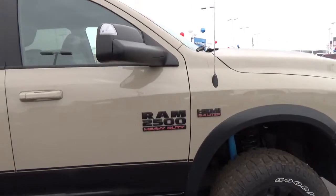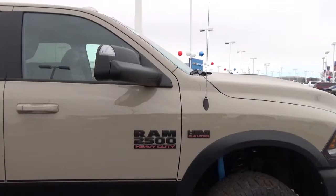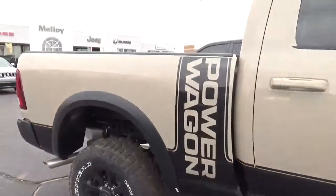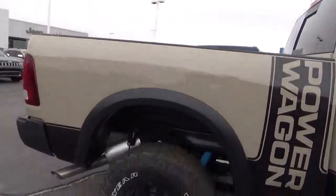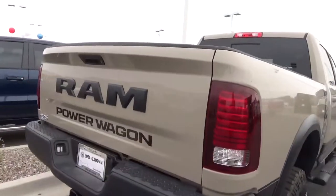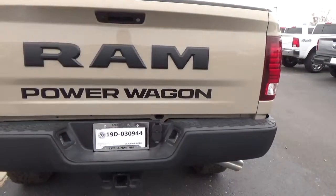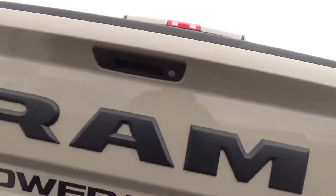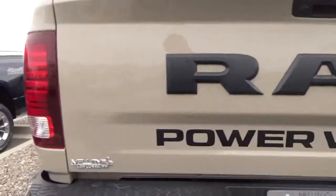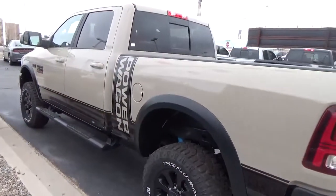The Power Wagon comes with a 6.4-liter Hemi — having a truck with that engine is super. You've got the extra heavy-duty suspension, the black side steps, and this one has the spray-in bed liner in the back. Around the back you've got the Power Wagon badge, the big Ram emblem, the towing package, and a backup camera.